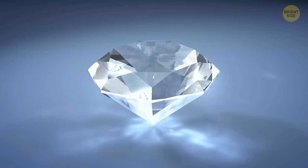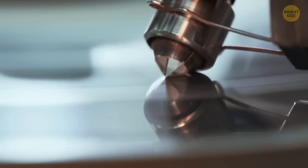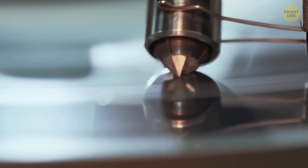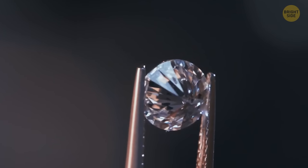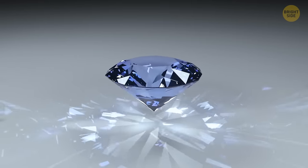Diamonds have such a symmetrical shape to show their brilliance. Initially the gems aren't so beautiful — they go through several stages of cutting and become pieces of elegance. Most of these stones have a round shape with slightly pointed corners, and diamonds shine the brightest in this shape.